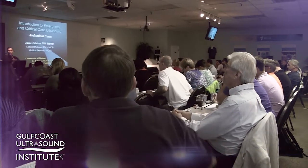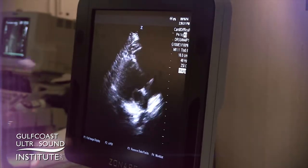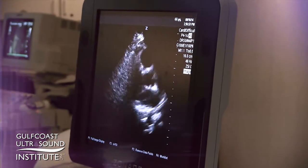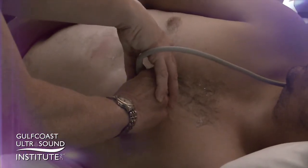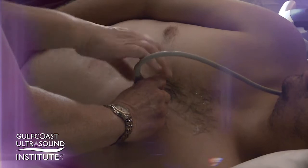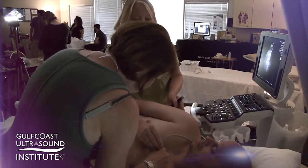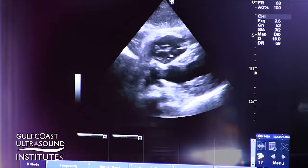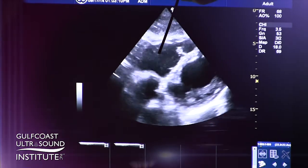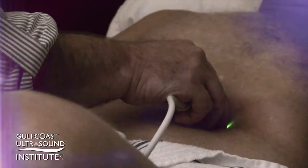The ideal individual who would be taking an emergency medicine or critical care course would be somebody like myself who is involved in rapid decision-making at the patient's bedside. To be able to have the essential skill of ultrasound, to not have to move an unstable patient from an area where an acute need is being addressed, is really important. The fact that I can rapidly perform an assessment using ultrasound to narrow down a list of differentials is tremendously helpful.